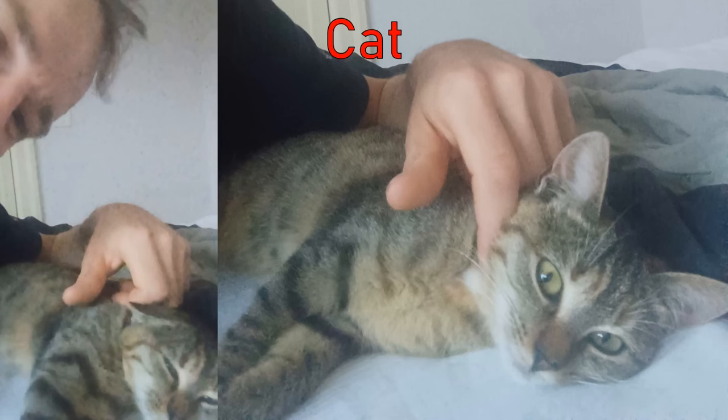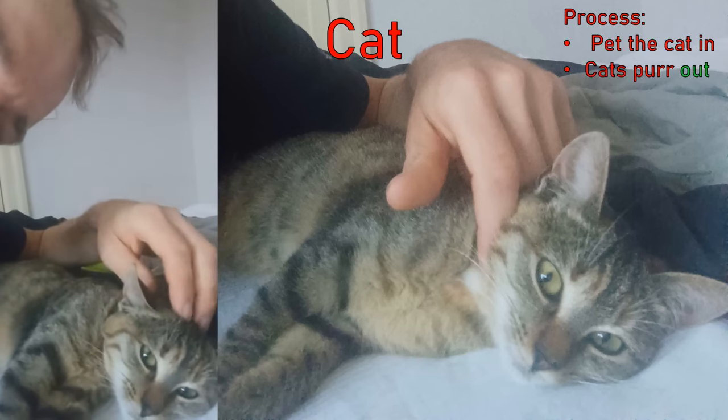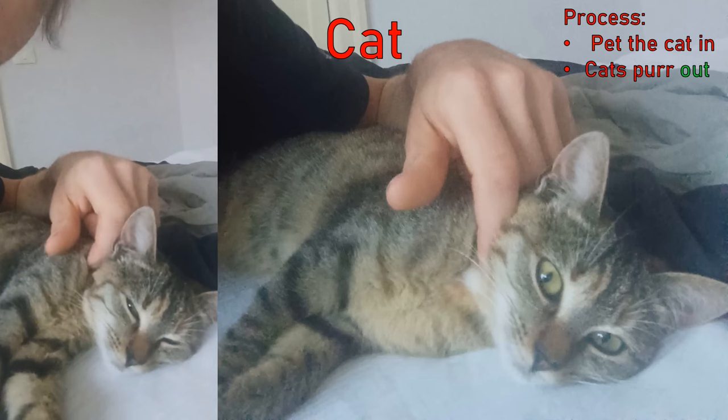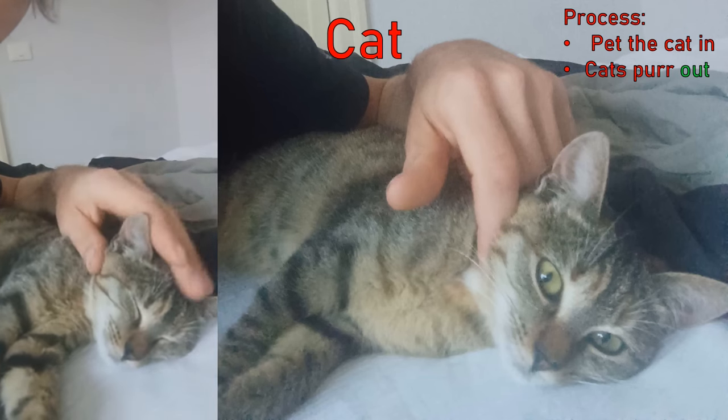This is a cat. The process is: pet the cat in, cat purrs out. But let's get back to hydrogen.